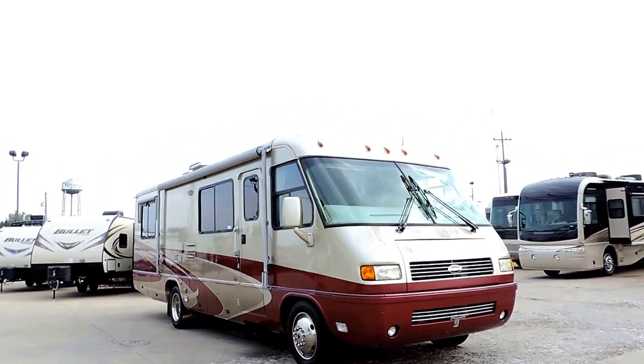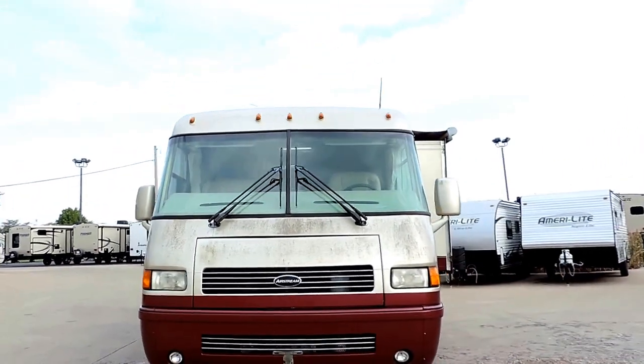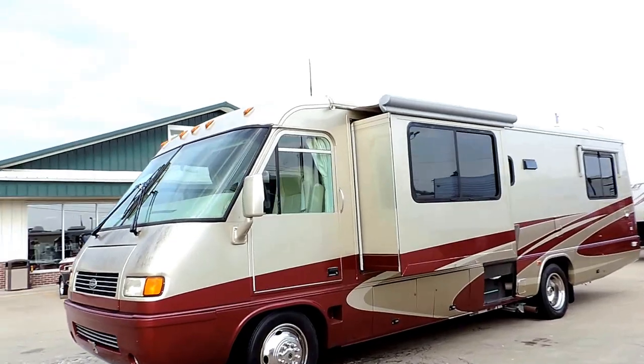Welcome to Zoomers RV. Today we just got in a very nice 2004 Land Yacht Airstream. This is a 30 SLD. It has one slide and full body paint.